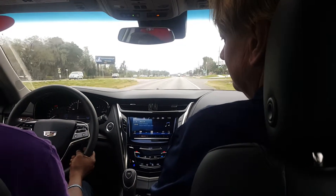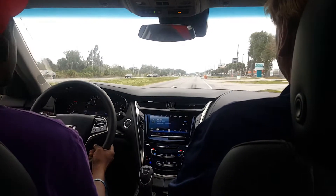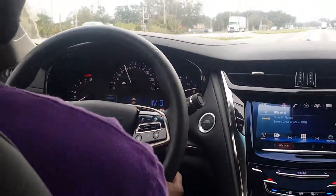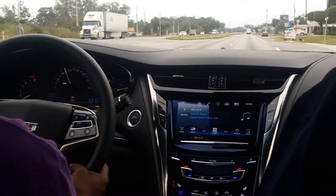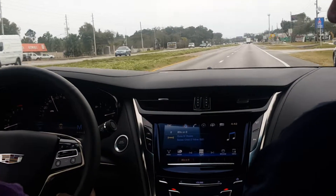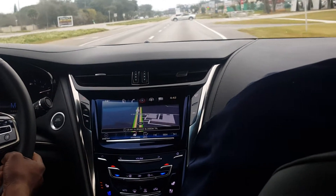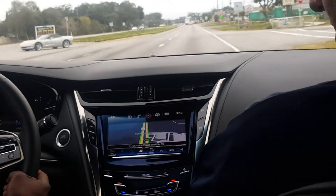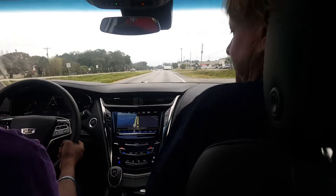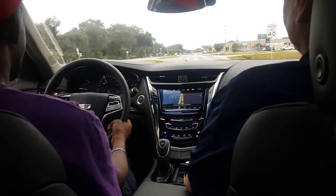It's an 8-speed manual shift with paddle shifters. So most of the Cadillacs come with 8 gears? Yeah, every CTS I've been in has had the paddle shifters and 8 gears. Not bad for a luxury sedan. I remember I drove the ATS and it had a twin turbo like this one, and it was really quick — like turbo happy, man.